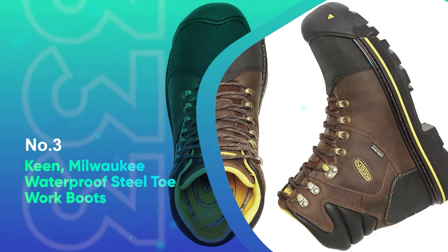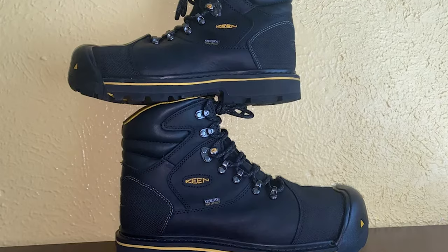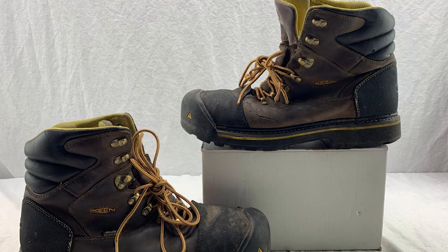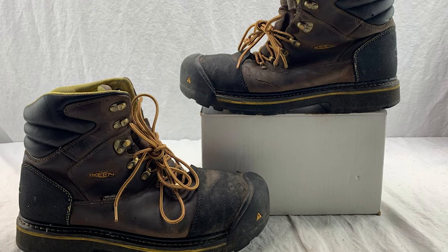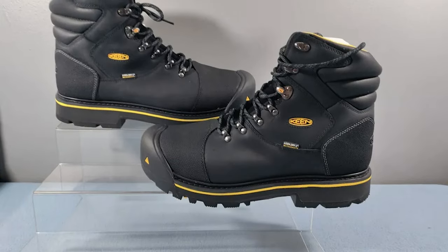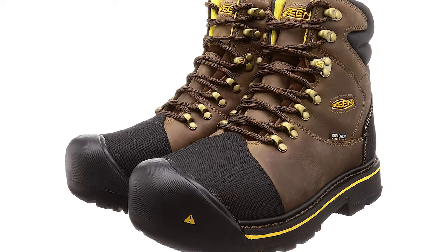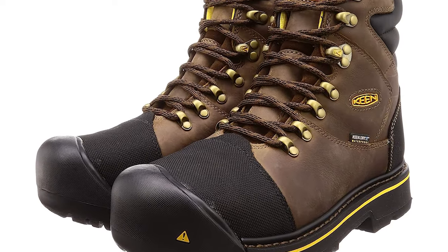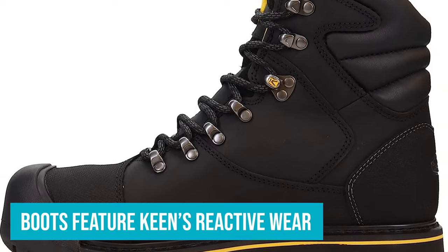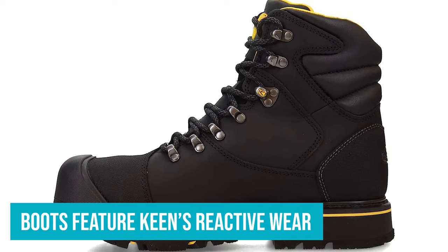Number 3: Keen Milwaukee Waterproof Steel Toe Work Boots. A job site can have all sorts of obstacles, including water and damp areas, meaning having a pair of waterproof boots like these from Keen can help you keep your feet dry all day long. The first feature that draws my attention is the leather upper. Some boots will be made entirely of vinyl, but these boots come with a high-quality leather, which helps ensure they stand up even after many wears. Furthermore, the boots feature Keen's reactive wear, which helps deliver energy back to your stride with additional padding in the sole.